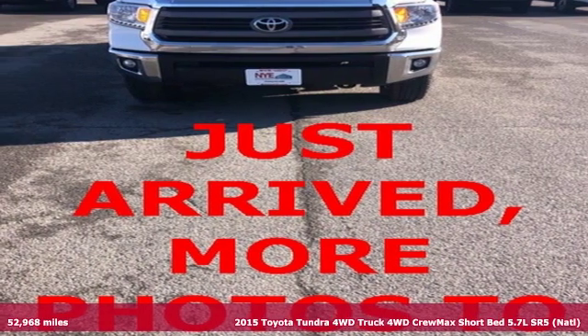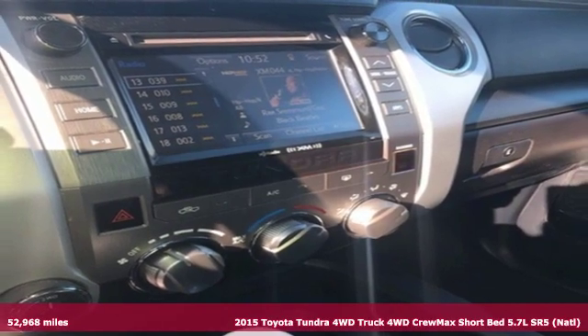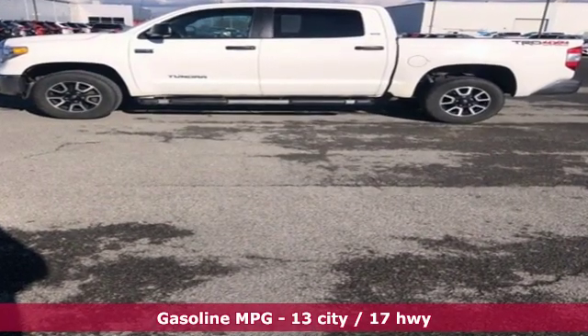Here's a 2015 Toyota Tundra 4-Wheel Drive. You need a truck that's as much of a workhorse as you are. This Tundra was built to meet life's toughest demands. And get ready for an impressive combination of features.